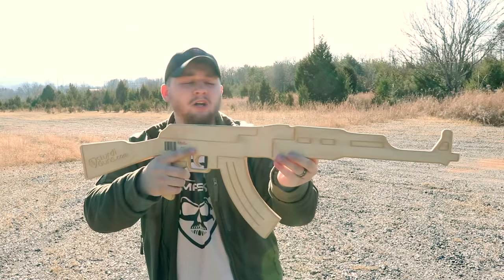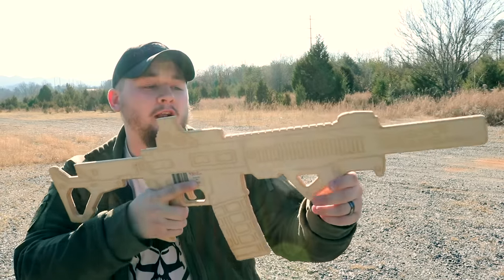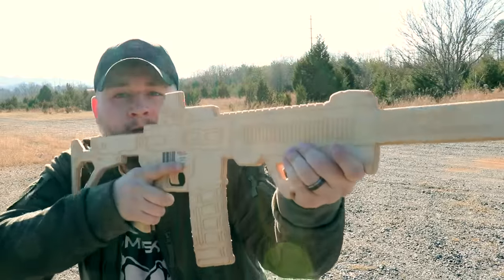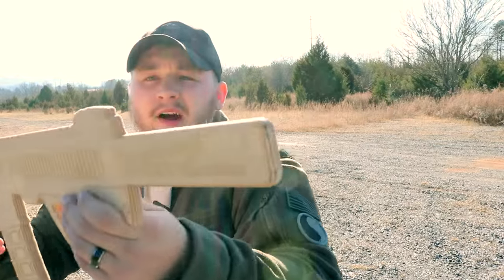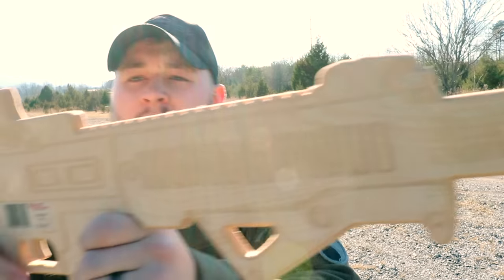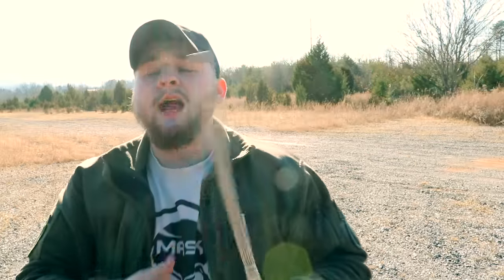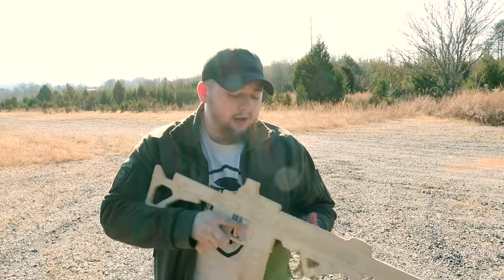This is the AK, and they've got a bunch of different variations. They also sent me out a custom M4 — it's got a slant rail on top and a little suppressor on the end just to give it a bit more detail. This is just phenomenal.